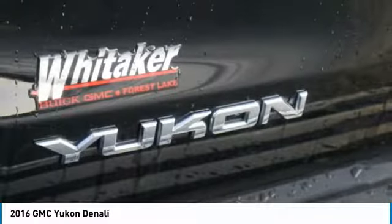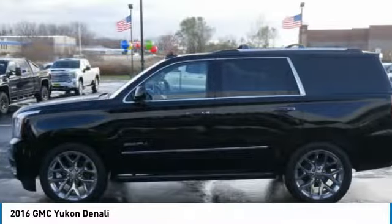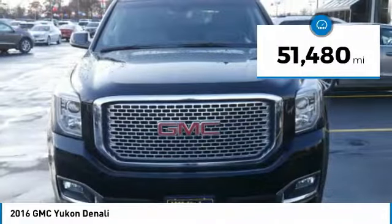Boasting a Vortec engine with active fuel management and flex fuel, the Yukon is agile and capable, and is priced below $45,000. This vehicle has less than 55,000 miles.